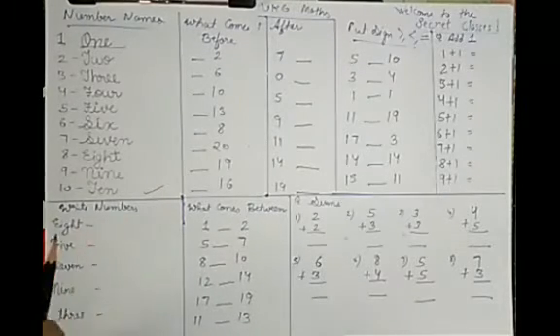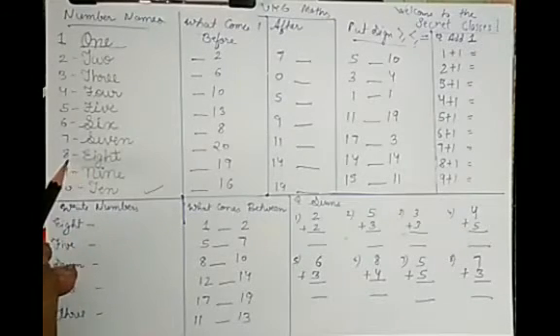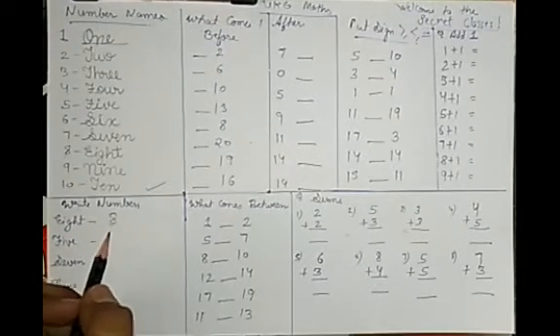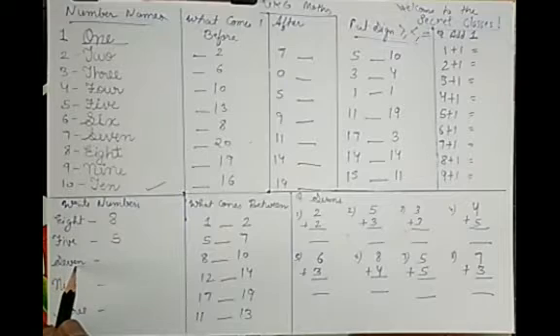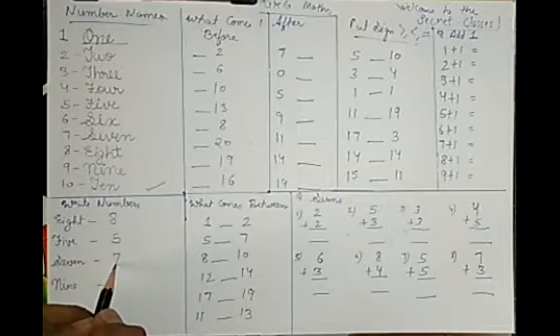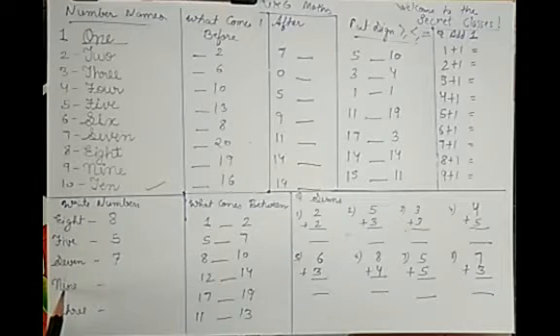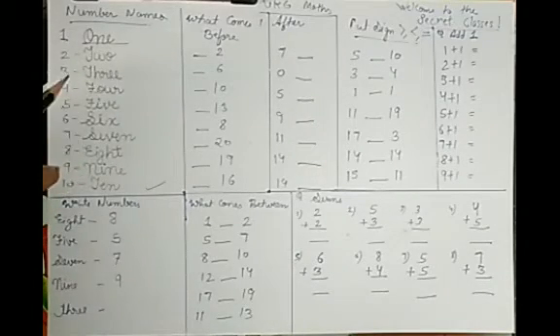E-I-G-H-T: 8. N-I-N-E: 9. T-E-N: 10. These are the number names. Now read this spelling — E-I-G-H-T is 8. Number 8, write your answer. F-I-V-E is 5. S-E-V-E-N is 7. N-I-N-E is 9. T-H-R-E-E is 3.